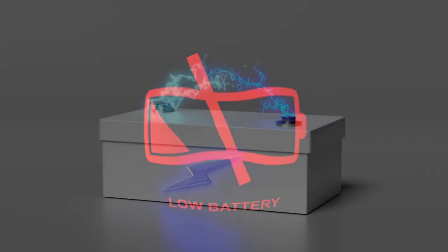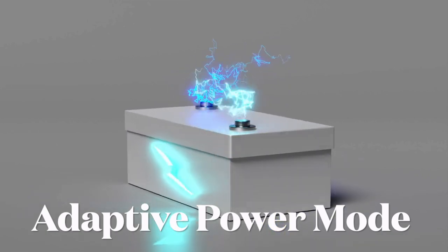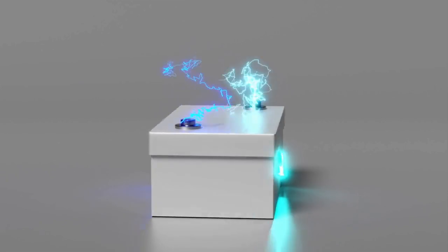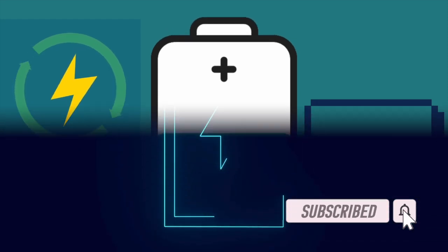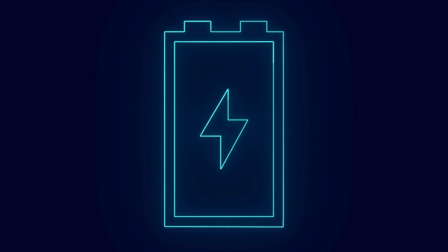Hey everyone, welcome back. With iOS 26, Apple has introduced a smart new feature called Adaptive Power Mode, designed to help extend your iPhone battery life without significantly impacting day-to-day use. While iPhones have long supported Low Power Mode, which kicks in at 20% battery to conserve energy, Adaptive Power Mode offers a more intelligent and proactive approach.